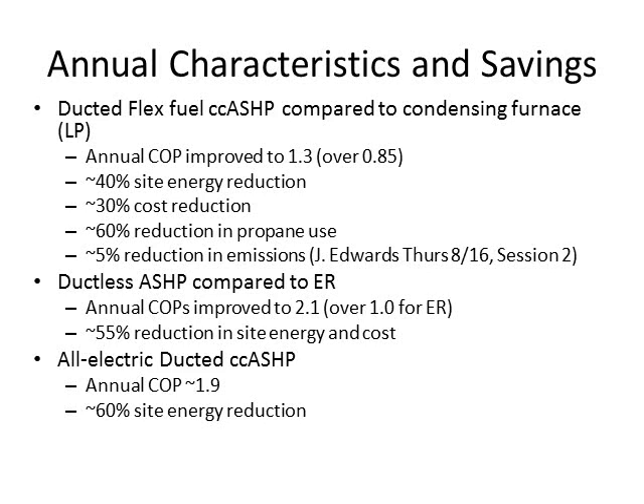Looking at annual characteristics and savings for all systems in the study: the ducted flex fuel system compared to a condensing furnace improved annual COP from 0.85 to 1.3, a 40% site energy reduction, 30% cost reduction, 60% reduction in propane use, and a 5% reduction in overall emissions. The ductless systems compared to electric resistance improved annual COP from 1 to 2.1, with a 55% reduction in site energy and cost. The all-electric ducted heat pumps achieved an annual COP of around 1.9 and a 60% site energy reduction.